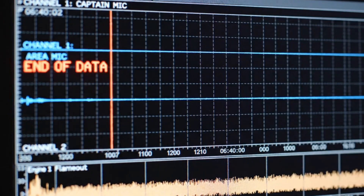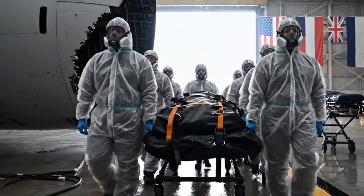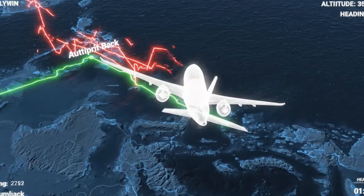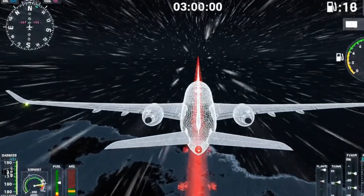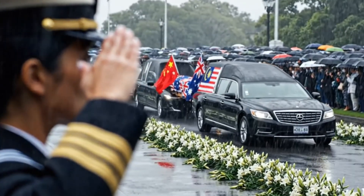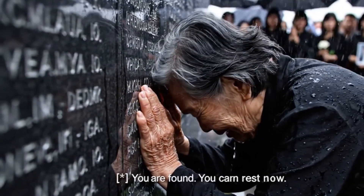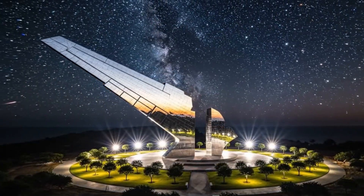AC bus lost, recorder power — gone. The data is conclusive: the transponder was manually disabled, the turn back was intentional. Good night, Malaysian. At 1:21 a.m., the aircraft made a sharp manual turn west. For six hours, autopilot engaged, no communication. You are found. You can rest now. Mission complete. The file is closed. But they will never be forgotten.